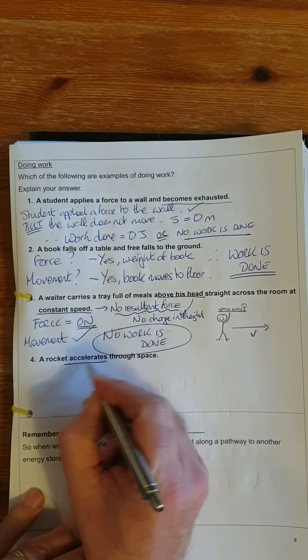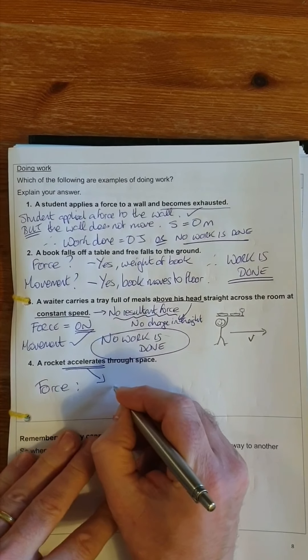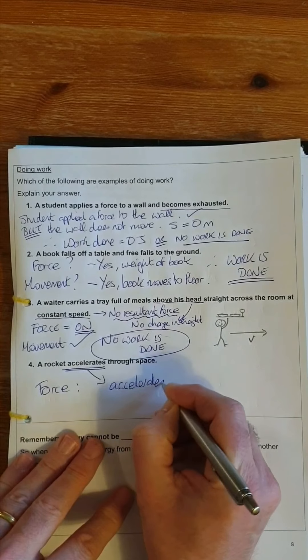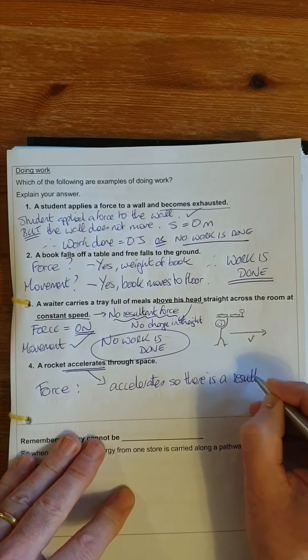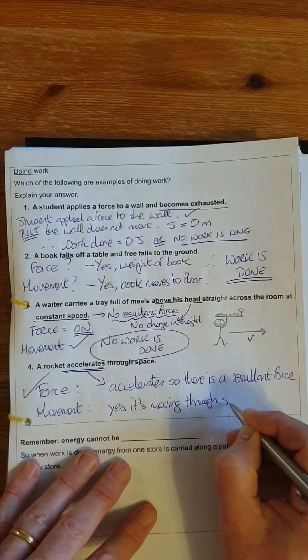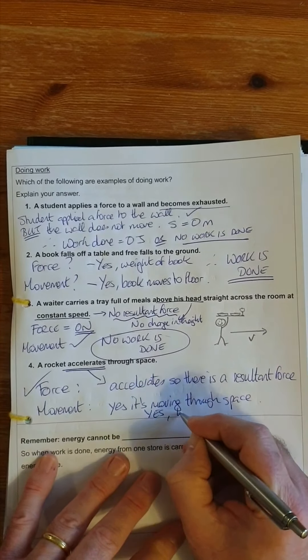Fourth: a rocket accelerates through space. Because it accelerates, there is a resultant force. And is there movement? Yes — it's moving through space. So we have both force and movement. Work is done. When we talk about work in physics, we mean something very different from everyday life: work in physics is always about a force being applied to an object which causes the object to move.